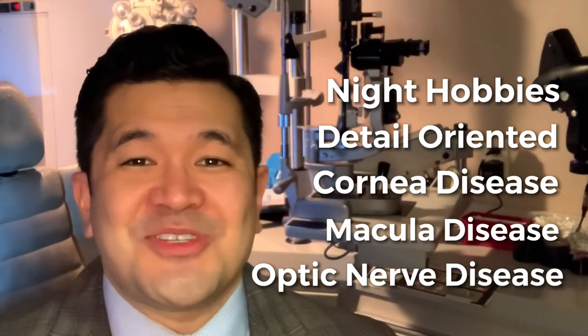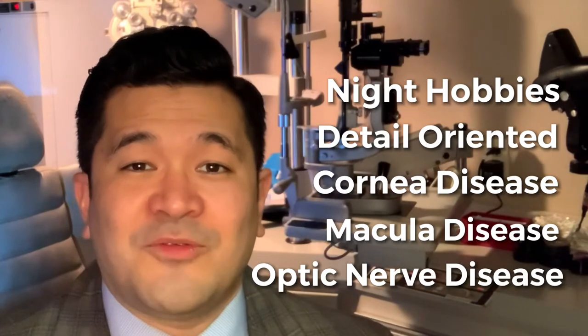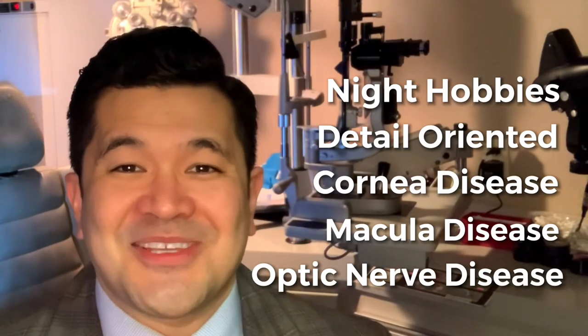Any of these five categories — if this is you — you would definitely want to talk to your doctor about whether you still qualify for the Panoptix lens implant. That concludes today's video about the Panoptix lens implant. Thank you for watching to the end, and until next time, I'll see you on the next video.